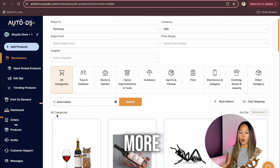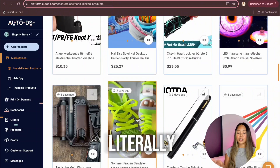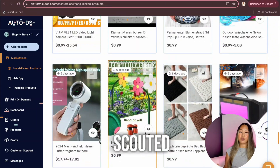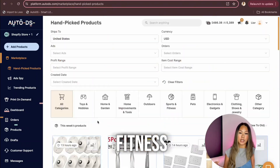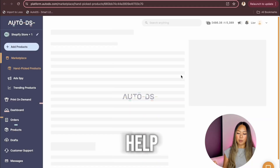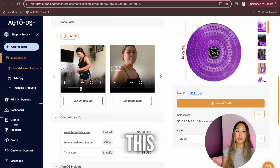AutoDS has a section called Handpicked Products and it's literally such a gem. These products are vetted by the AutoDS team with tons of research, which is why there's analytics on every single one. Just scrolling through this page, I already scouted out some really good summer products to start selling. Because my niche is fitness, I'm going to filter my search to sports and fitness. I came across this waist twisting disc — it's supposed to help you do cardio and lose weight. I love that you can see what other people are posting to promote this product.